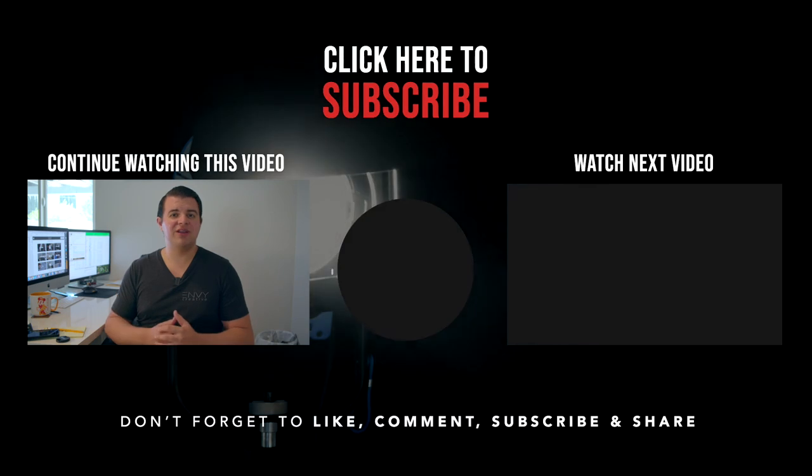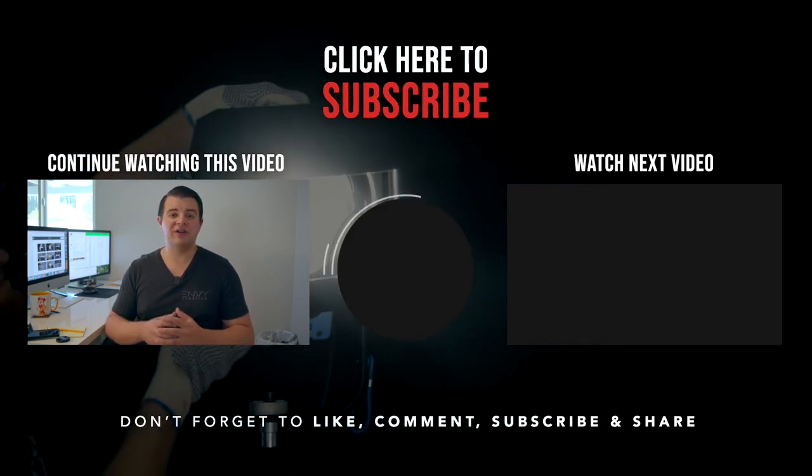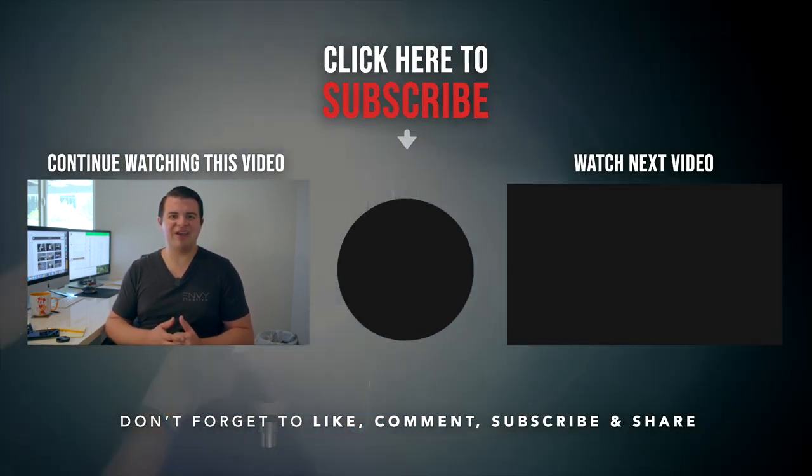I hope everybody enjoyed this list of 10 filmmaker things that you could get with your EIDL or stimulus. For all the YouTubers I mentioned, I'm going to put links to their channels in the description below so you can check those out. If you have any recommendations on what you can use your EIDL or stimulus on, feel free to leave them in the comments. Or if you have any questions about the things I listed today, feel free to let me know and I'll be happy to answer.